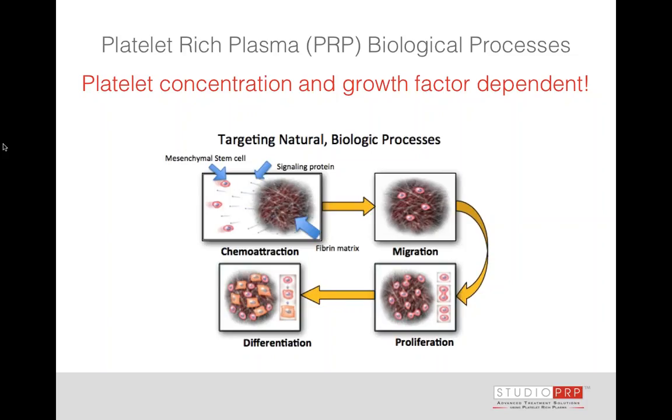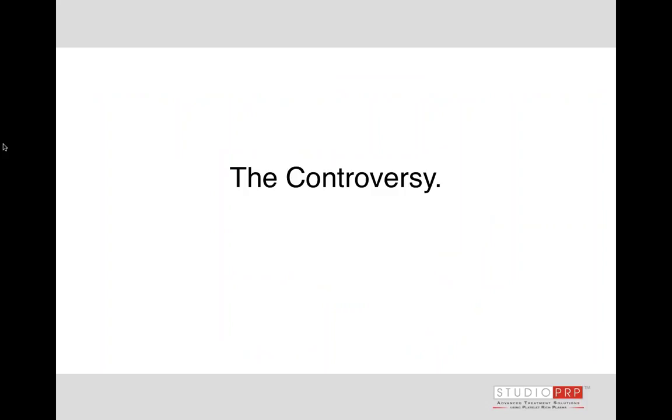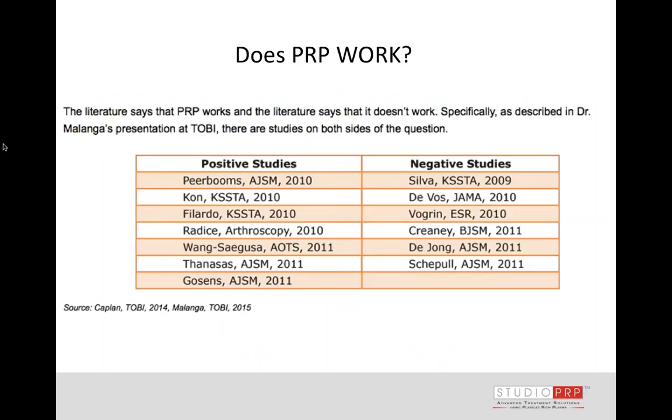If patients are taking NSAIDs and come in on NSAIDs, it doesn't matter what equipment we're using — if we're inhibiting degranulation, we're going to inhibit our regenerative response, and it's going to significantly change our outcome. We need to understand the cellular milieu we've chosen and how to best prepare the patient, because concentration is important, but the regenerative potential depends upon growth factors — both quantity and activity.